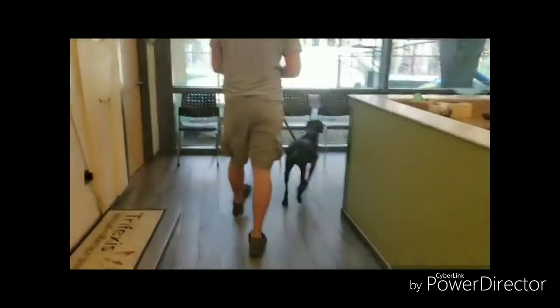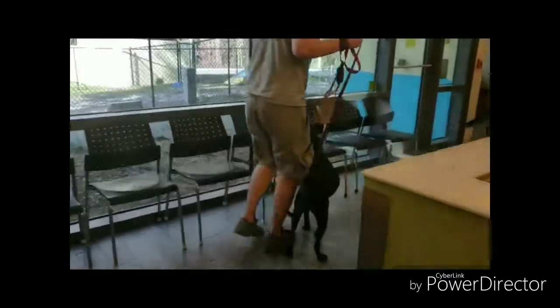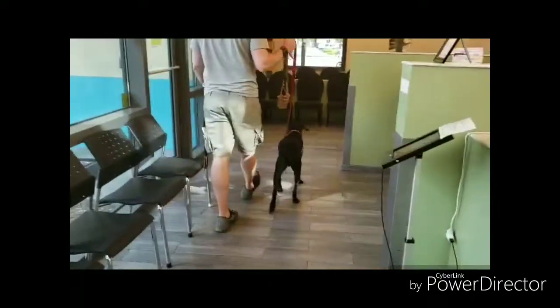If you have questions about working with your dog at the vet, email our behavior department at behavior@jackshumane.org.